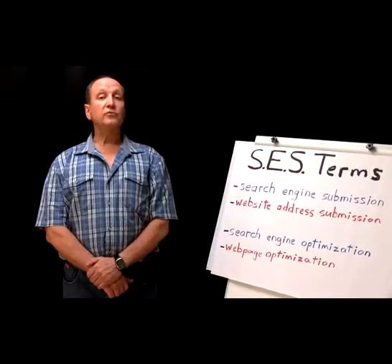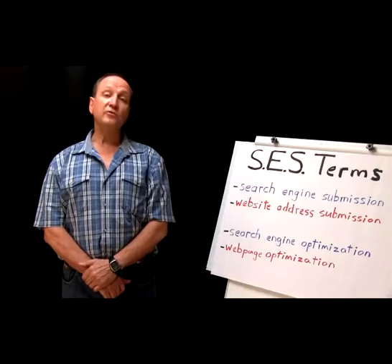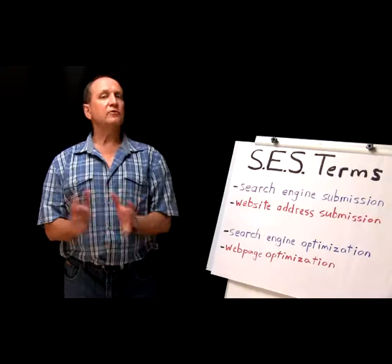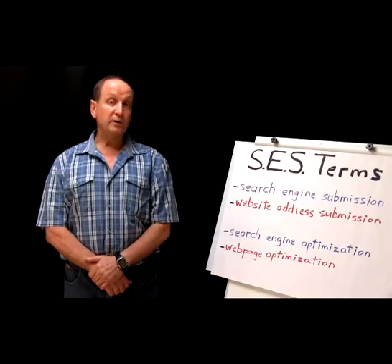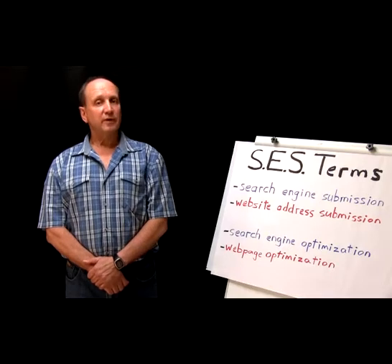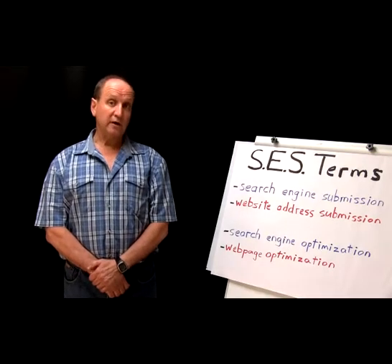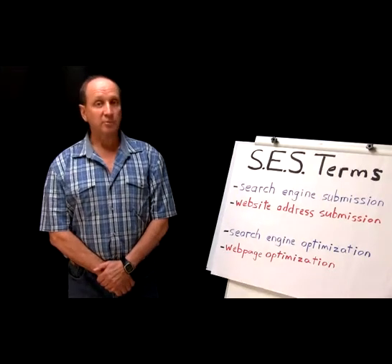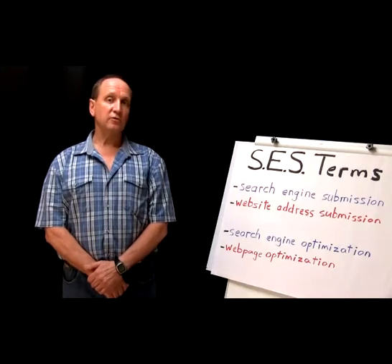Search engine submission, or website address submission, involves you telling the search engine about possibly a new domain, a new URL, so that they know about it, so they can index it, so that your address will appear in the results. It won't happen automatically, and we'll come back to that further on.